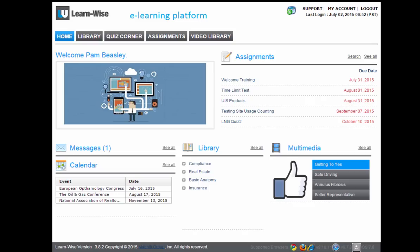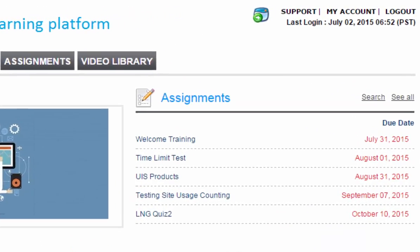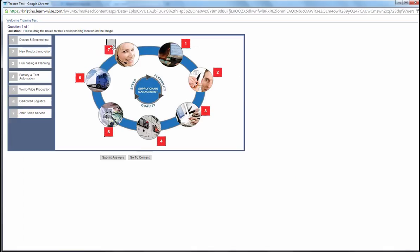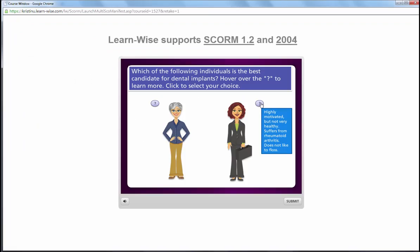Once logged in, LearnWise includes a powerful and flexible learning management system for the creation and delivery of online training. You can build training modules using your content and the LearnWise test building tool. You can also upload SCORM modules.